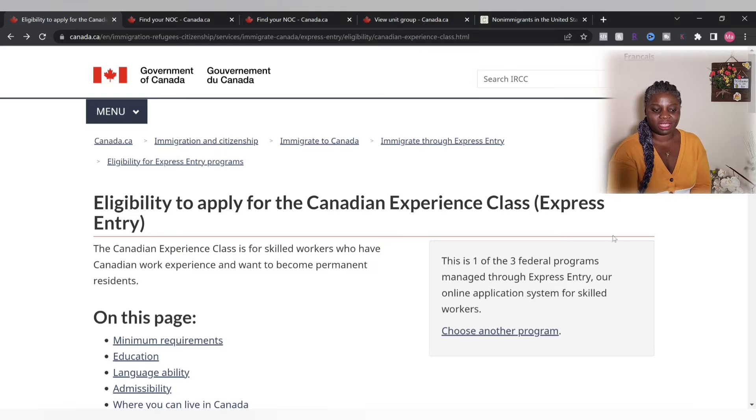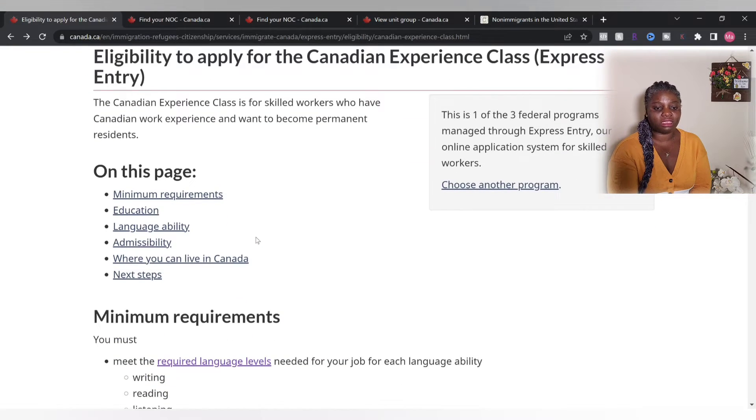Let's take a look at the criteria. This tells us that the Canadian Experience Class is one of the three federal programs managed through Express Entry.